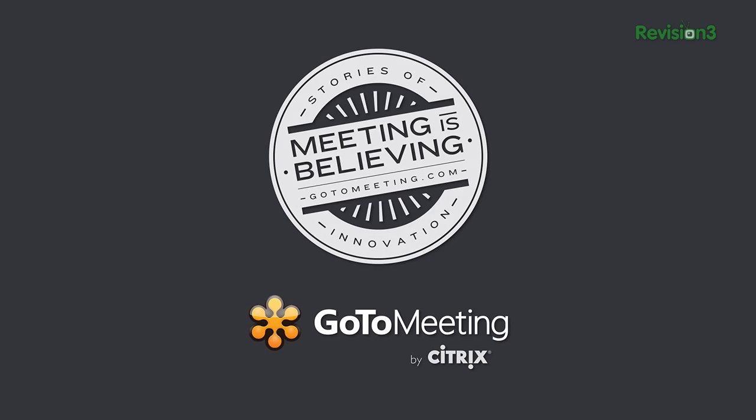This episode of Techzilla is sponsored by GoToMeeting. Jeri Ellsworth is a self-taught computer hardware engineer, very well known for her work in the video gaming field. She's working on a new VR project called CastAR, and we have her right here in the studio to tell us all about it.